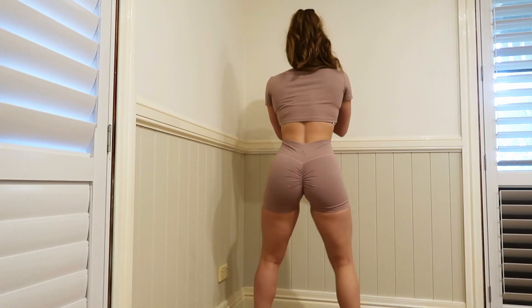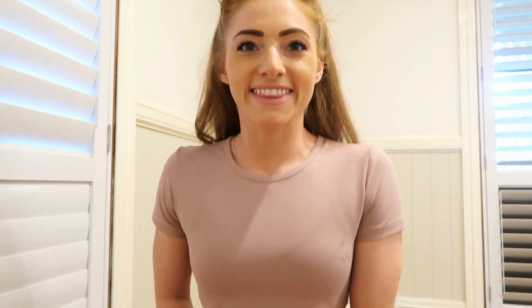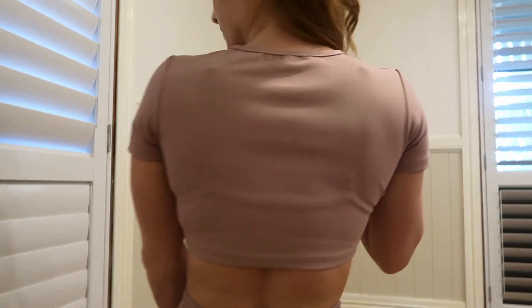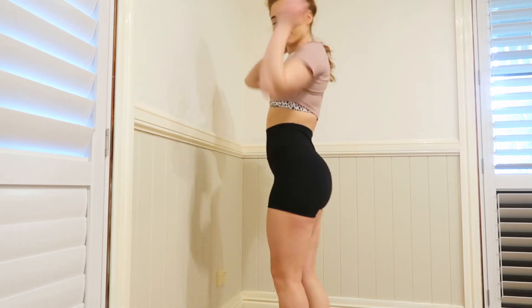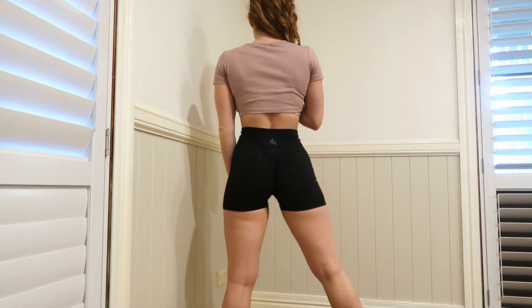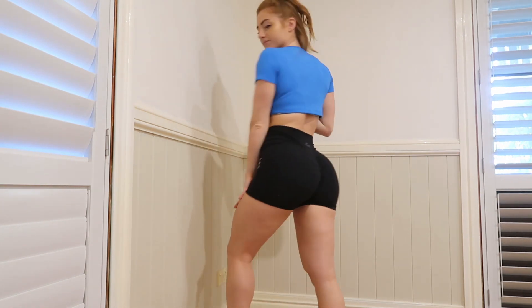As I'm squatting, these are completely squat proof — you cannot see anything through these fabrics. Then you have the crop top which sits just below a sports bra, giving you a nice gap between that and the shorts. I love mixing the different tops with the black shorts — the pink and black go really nice together. You don't always just have to wear the same colour together.